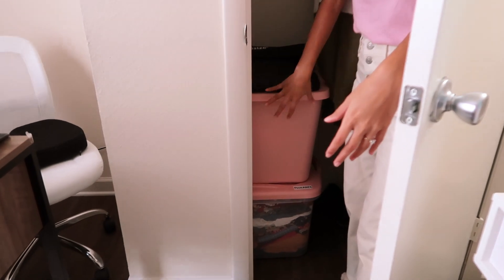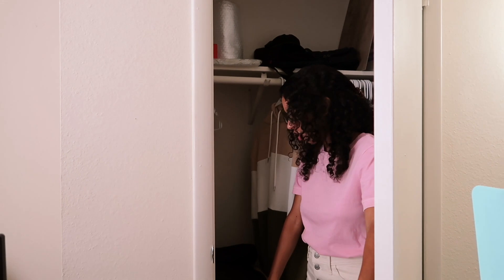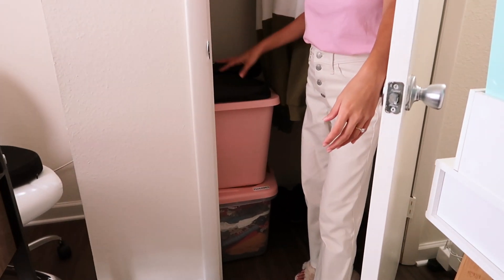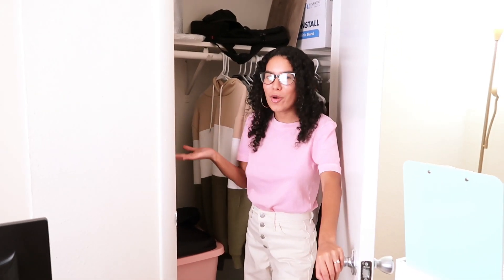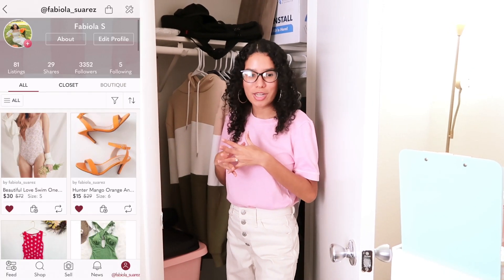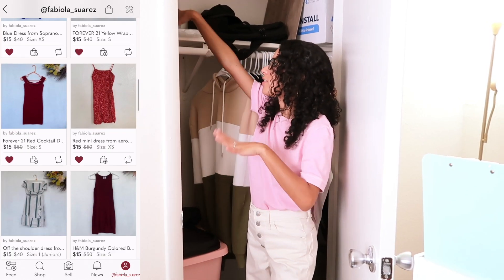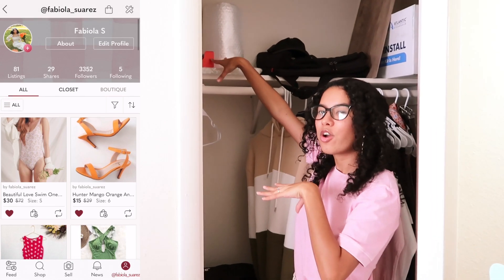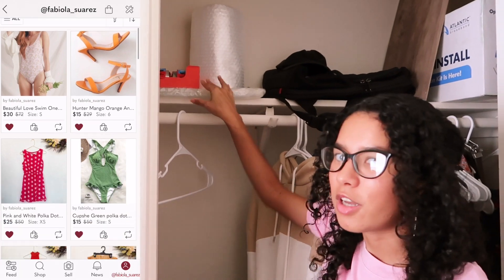This is my prop storage bin for my Instagram photos, and I also have a Poshmark storage bin for when I need to ship out orders. If you didn't know, I have a Poshmark where I sell clothes I don't use anymore in really good condition — go check it out! Over in this area I have what I use to ship out my Poshmark orders: shipping tape, bubble wrap, and some other stuff.